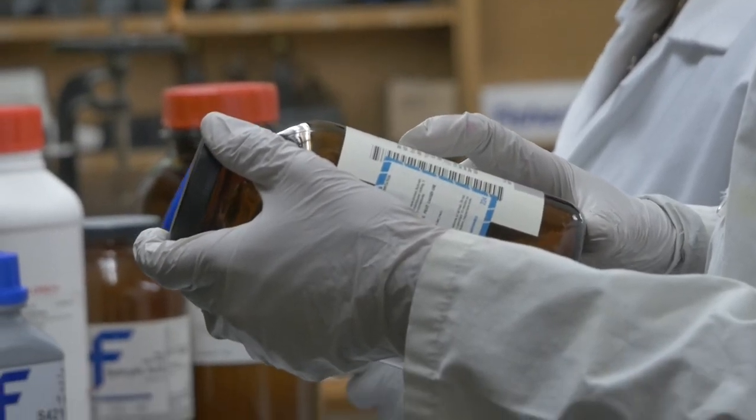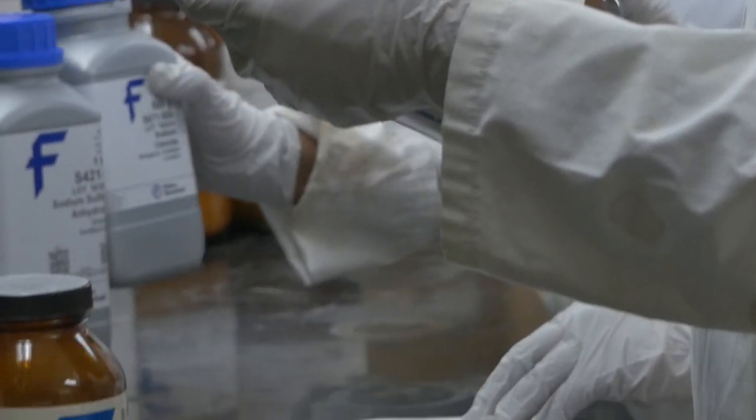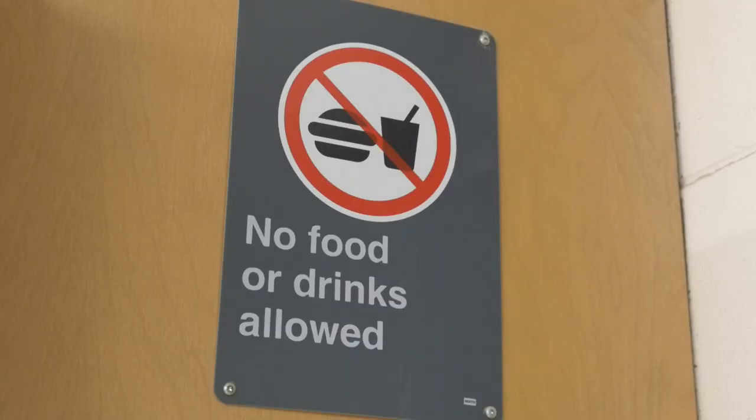Cap the stock bottle securely after use. Food or drinks, including bottled water, are not allowed in the chemistry lab, nor is chewing gum.